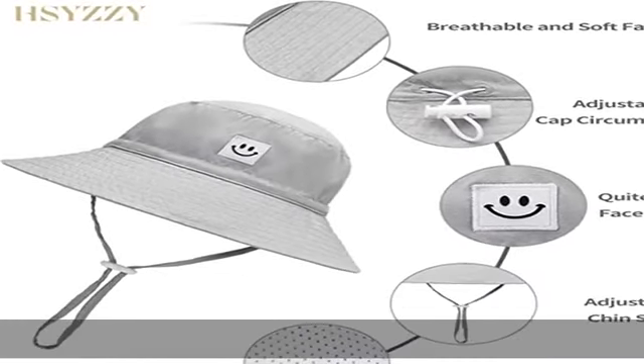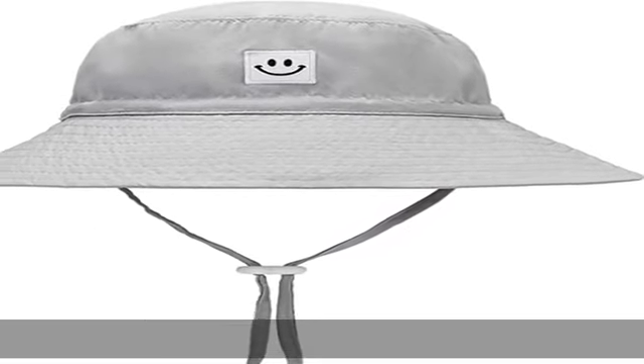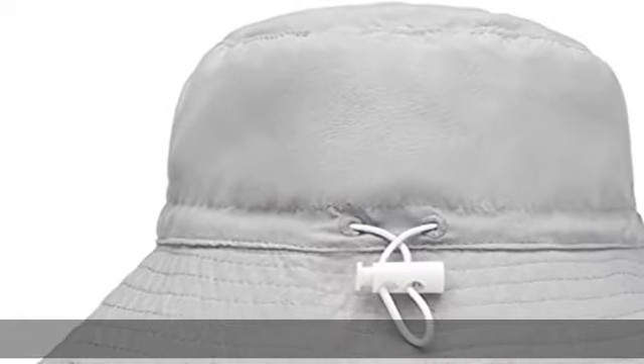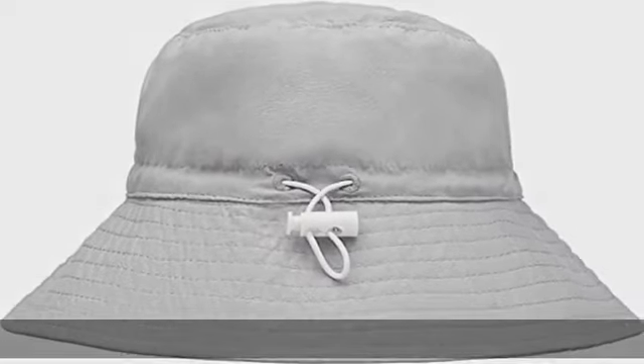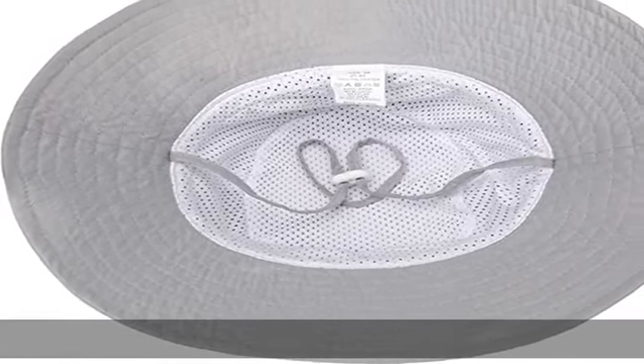Cuddly soft lining and the pretty smile logo makes it a great design. Your little baby can wear the hat on those sunny days and will always be in style. Of course, it serves the purpose of sun protection. Hat circumference about 17.3 inches, 44 cm.